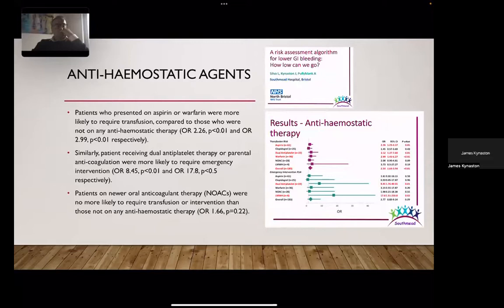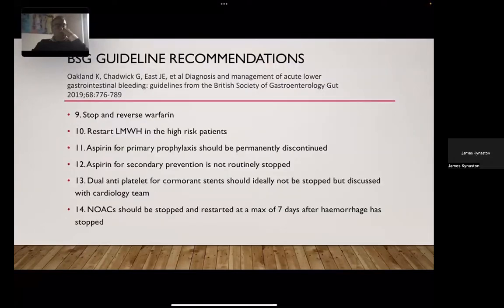A major factor is the use of anti-hemostatic agents. In our 2017 work presented at ASGBI with colleagues at Southmead Hospital in Bristol, we showed that patients presenting on warfarin were more likely to require transfusion compared to those not on anti-hemostatic therapy. Patients receiving dual antiplatelet therapy or parenteral anticoagulation were more likely to require emergency intervention. Notably, patients on NOACs were no more likely to require transfusion or intervention than those not on anti-hemostatic therapy.